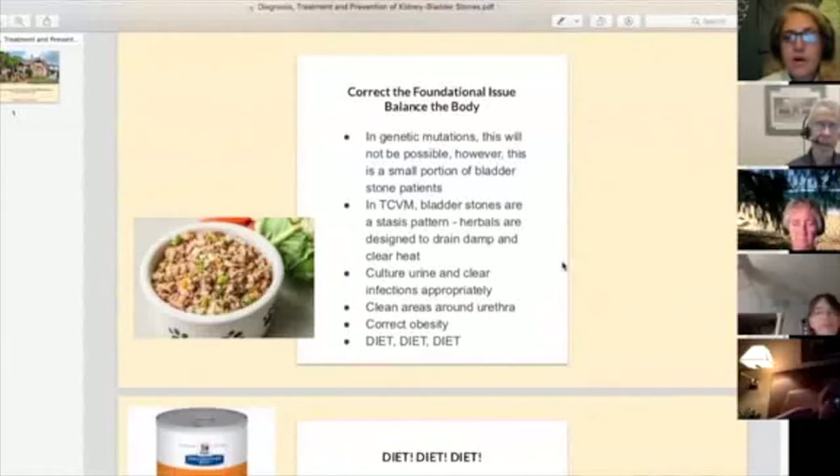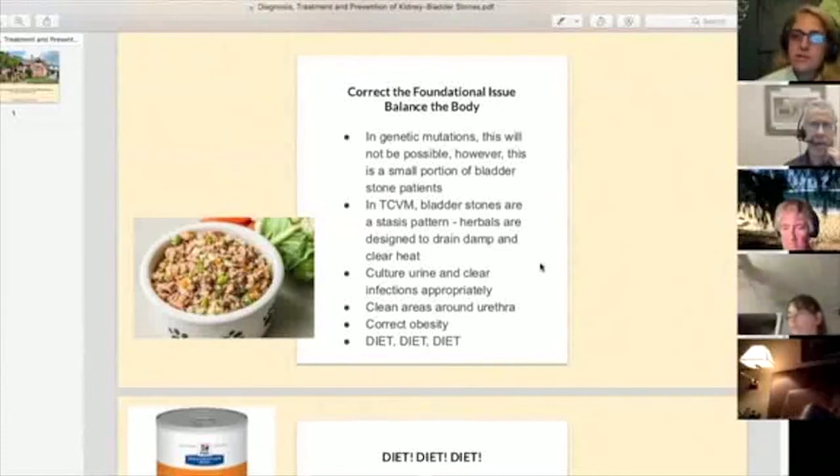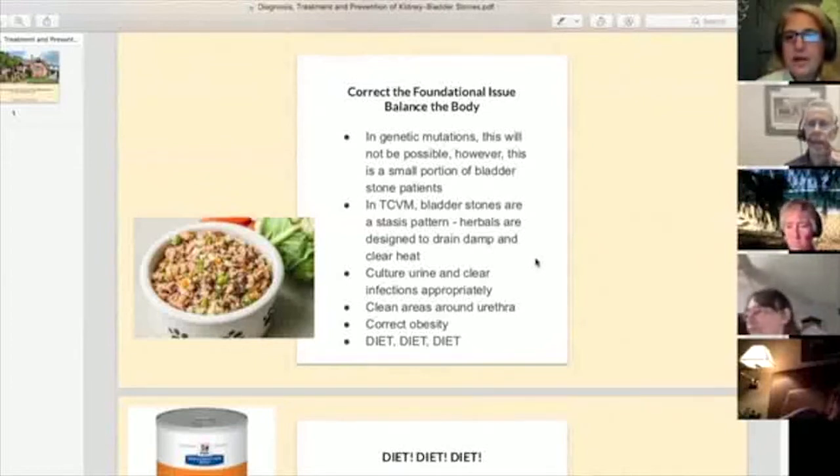In all of our medicines, whether it's Chinese medicine or homeopathy, we want to get to the foundational issue and balance the body. If there are genetic mutations, this is a little more difficult — homeopathy may address this more than Chinese medicine — but that's a very small portion of our bladder stone patients. Our bladder stone patients are typically obese patients being fed an inappropriate diet, so we can make lifestyle and food changes to bring the body back into balance, treat the bladder stone, and help them live a healthier, longer life.